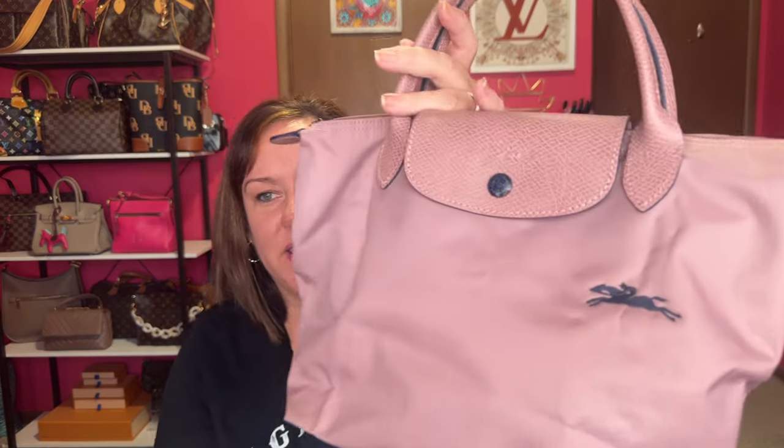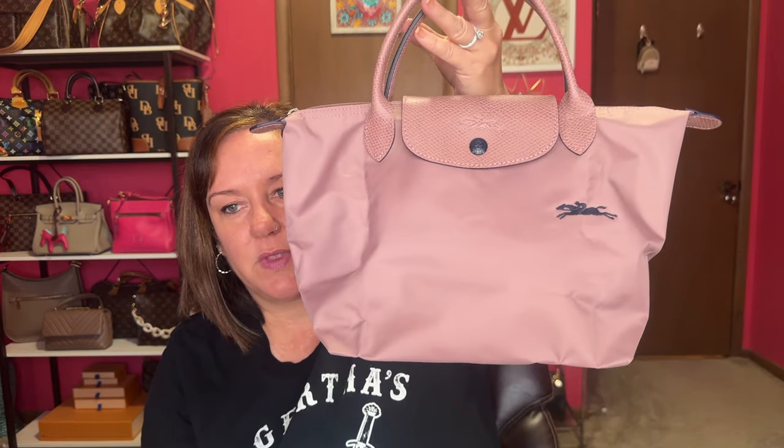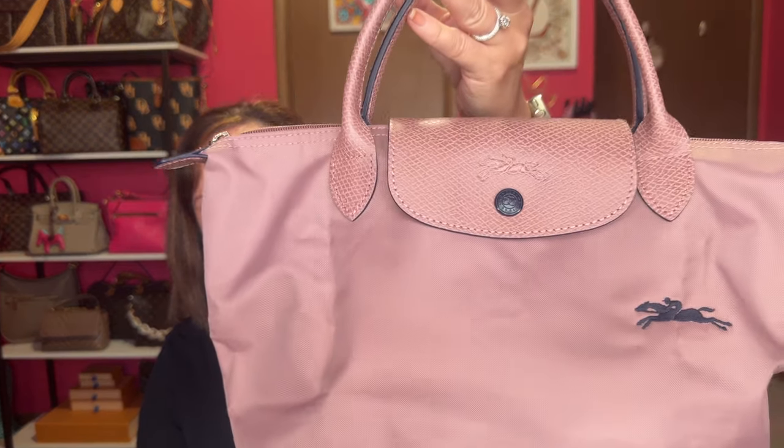Bag of the day: Longchamp, in the color antique pink. I feel like this pink is perfect for right now — it's more like a mauve pink with the navy blue horse. It's the small club tote in antique pink with the navy button and navy horse. So that's bag of the day.